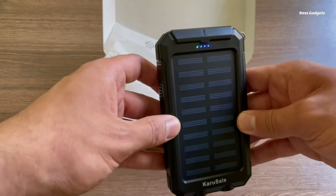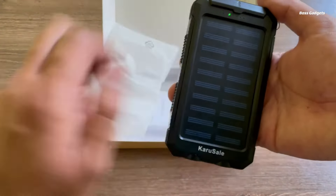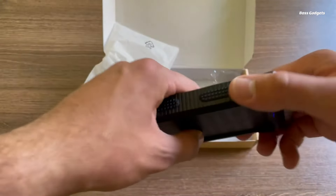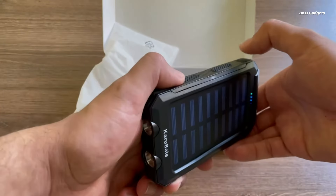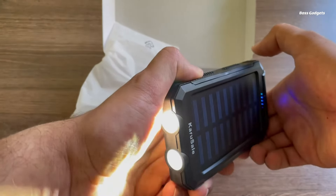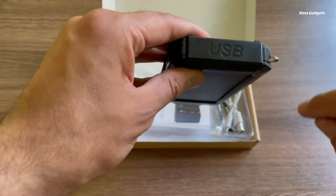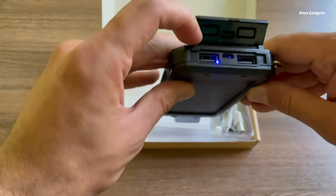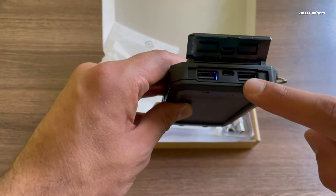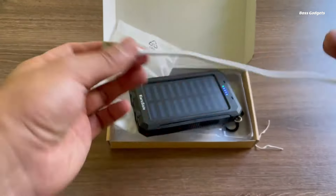Stay powered up wherever your adventures take you with the Solar Power Bank Portable Charger. This high-capacity power bank is perfect for keeping your devices charged while camping, hiking, traveling, or simply on the go. Featuring a built-in solar panel, this power bank can recharge itself under sunlight, making it an eco-friendly and convenient option for outdoor enthusiasts. Dual USB ports allow you to charge two devices simultaneously, and the powerful LED light provides illumination when needed. With its rugged and durable design, it's also equipped with a compass, making it an essential tool for navigation during your outdoor explorations.